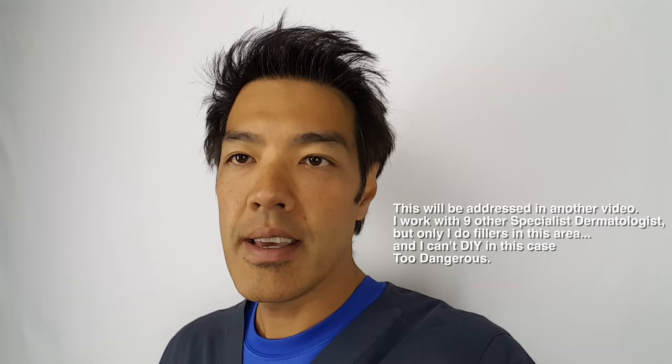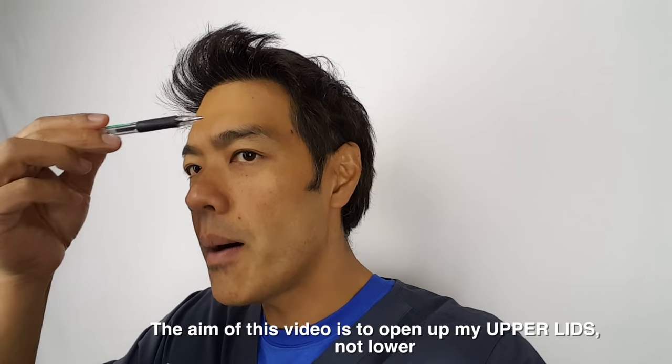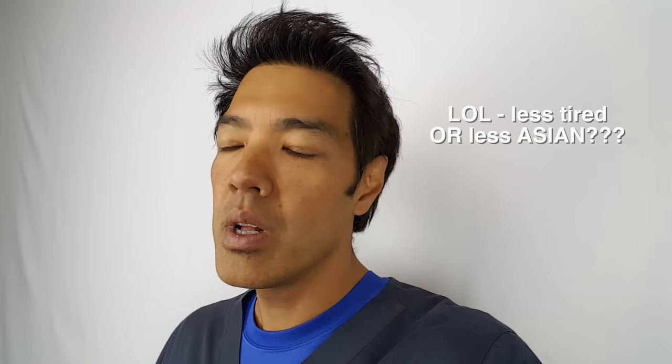I'm also really heavy on my upper eyelids. If I can use some kind of energy device to give me collagen contraction up here, I can get a little more eye opening and look less tired. My brows could also come up just a tiny bit, which would help as well.